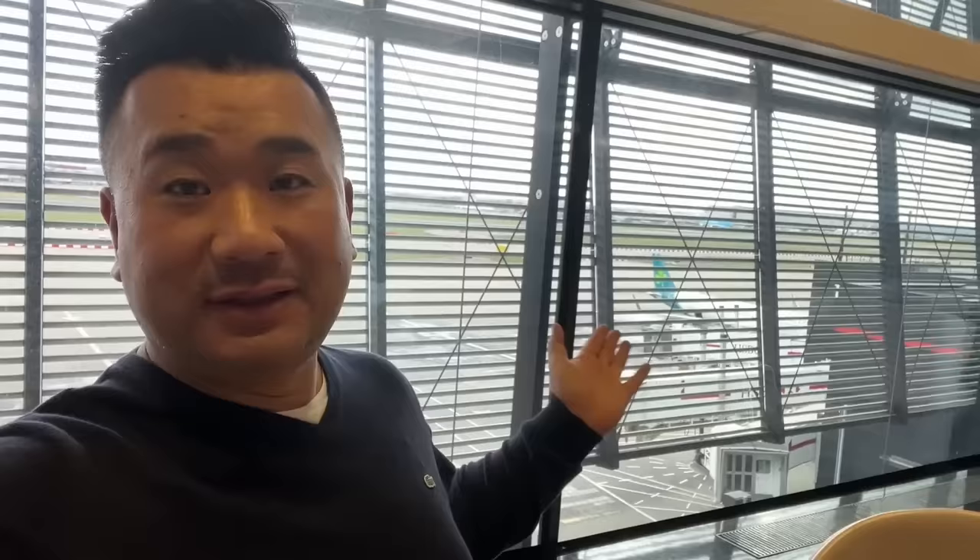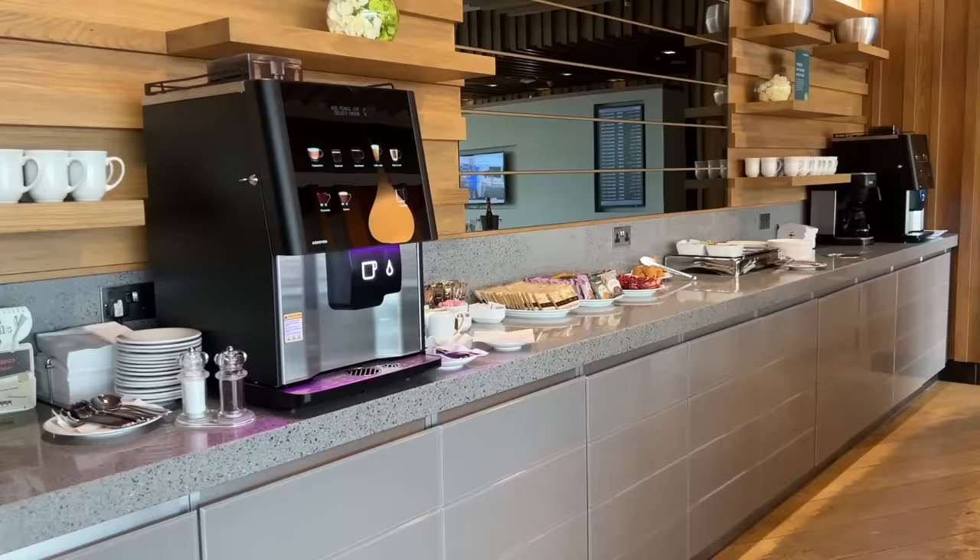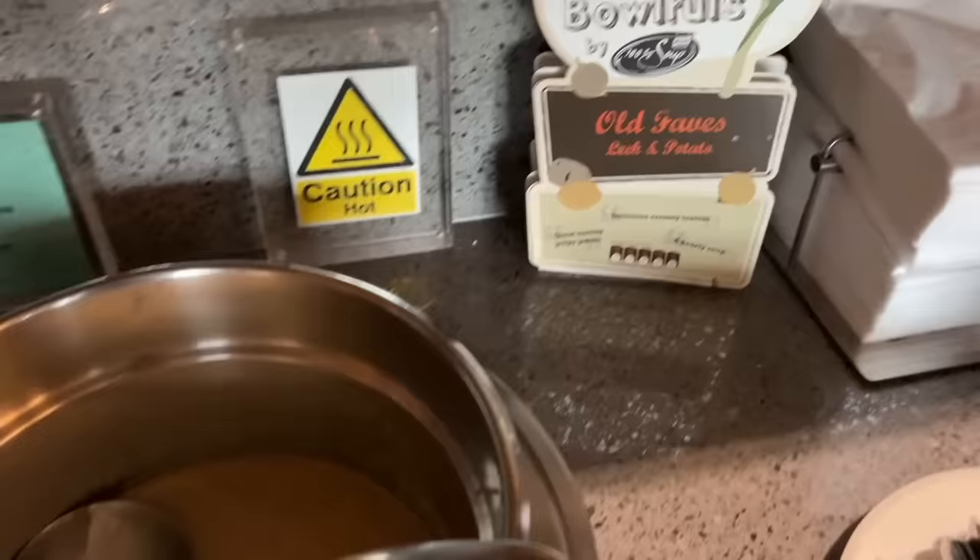This is the Aer Lingus flight I'm going on. This lounge has a great view, but all this stuff in front really hinders it. I wish they'd remove all this and we'd have a great runway view. Just coming out of the lounge — very little food in the lounge.